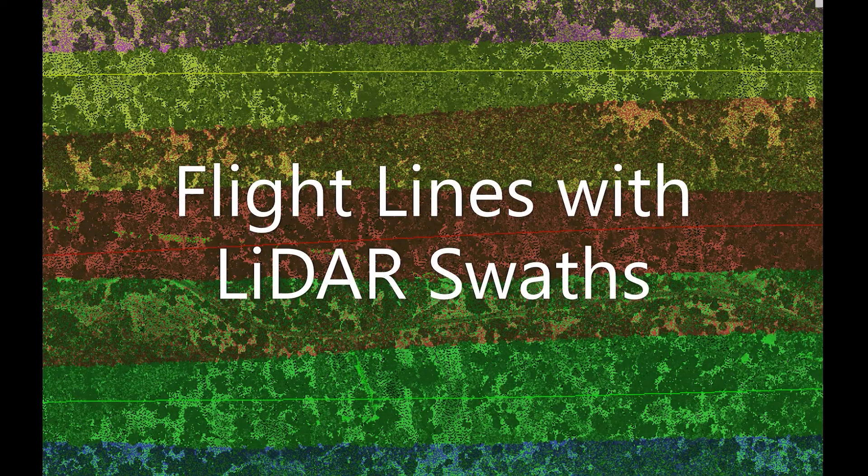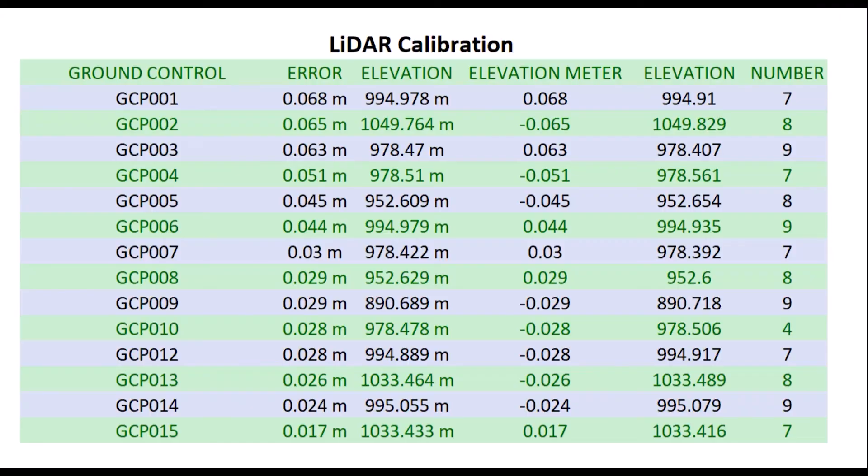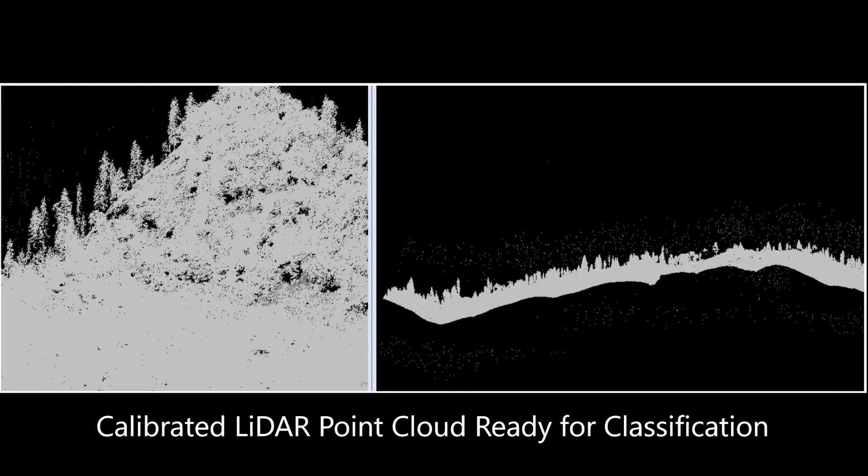We calibrate the raw LIDAR point cloud against ground control points to USGS and ASPRS standards. Then we create LIDAR point cloud files that are ready to use for classification and analysis.